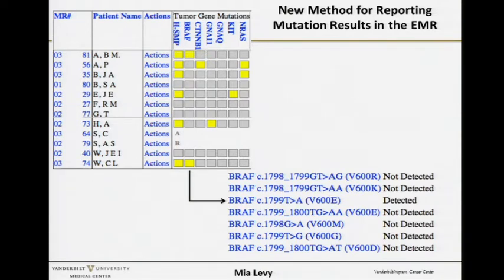We have what we call a dashboard or whiteboard where we can see by patient the exact mutations that were tested for in the specific melanoma panel. We put a lot of thought into what a clinician really wants to know — they just want to know positive or negative. Yellow results are positive and gray results are negative. If you want to know the exact mutation, you hover over the yellow and it gives you all the specific mutations that were looked for.